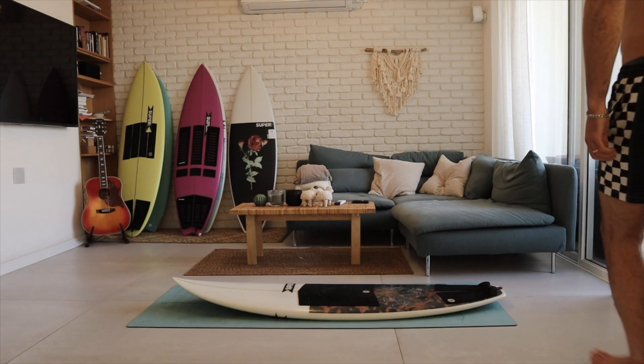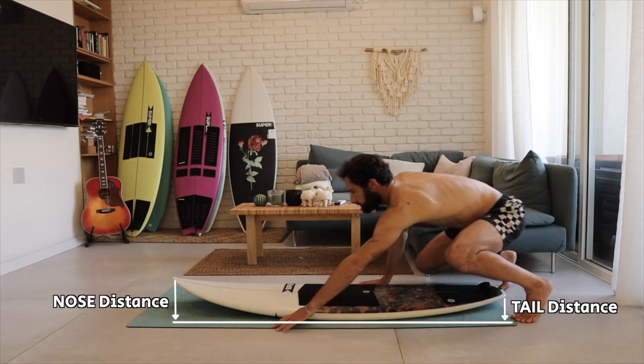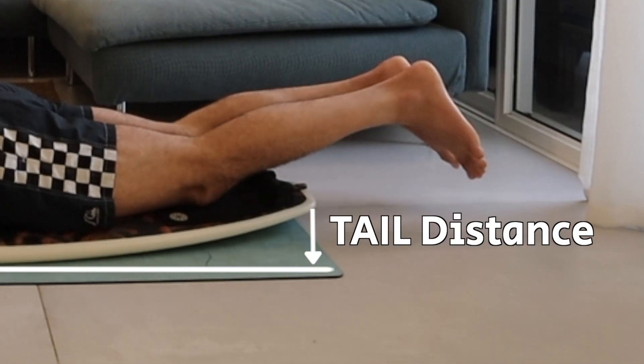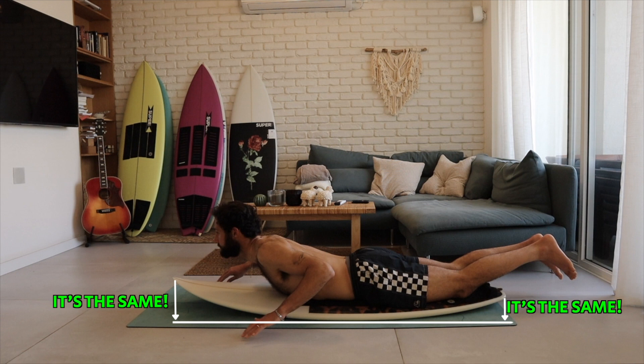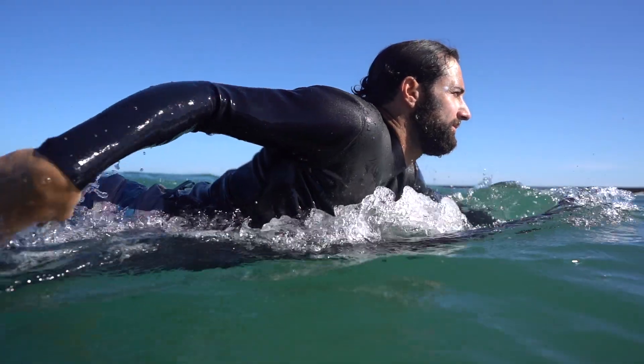Keep an eye on my tail and nose distance from the floor after I get on my board. It's the same. My legs are close to each other, my chest is high, and it means that I'm stable and centered. This is how you want to feel while you paddle.